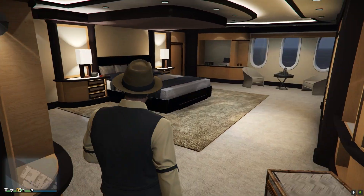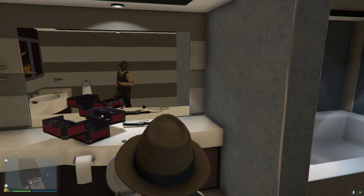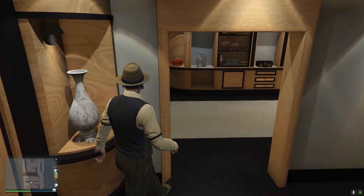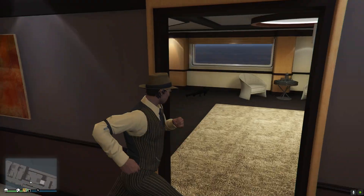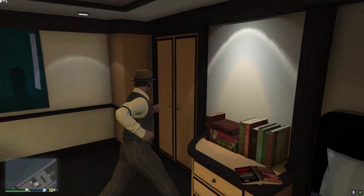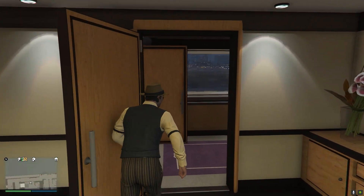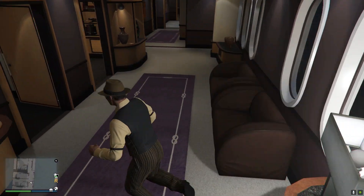Moving on to number two, the yacht has three master bedrooms. One of them is probably one of the biggest, with a really big bathroom as well. Another one has an office, which is pretty cool. The beds are huge — four pillows, just amazing. The corridors are also great, and the thing I like most is that they have self-spawning guns, like the sniper and the assault rifle. Pretty insane.